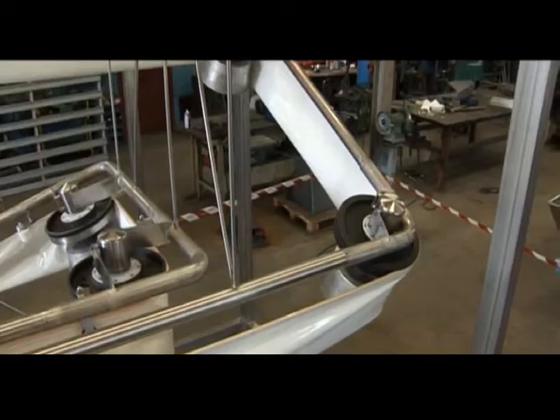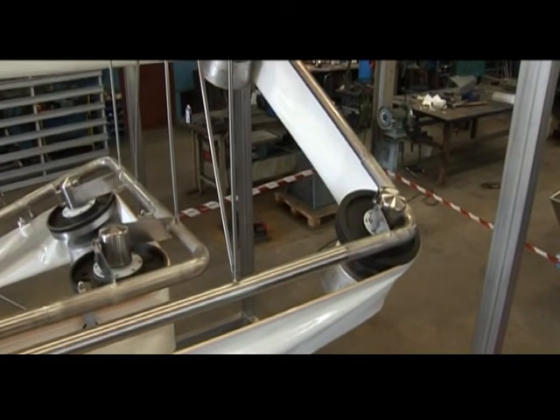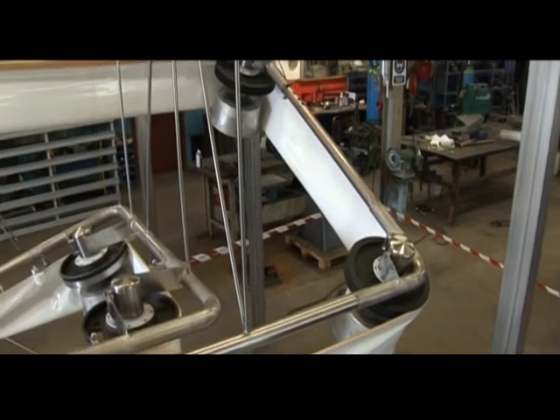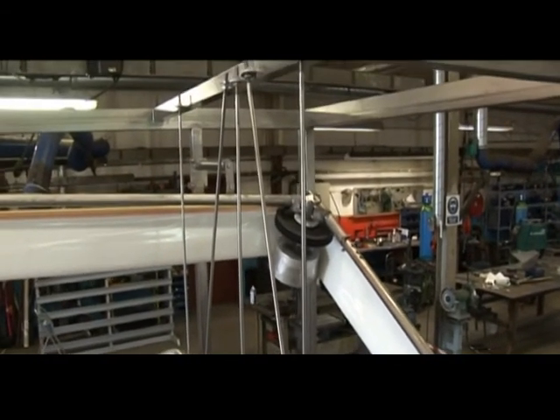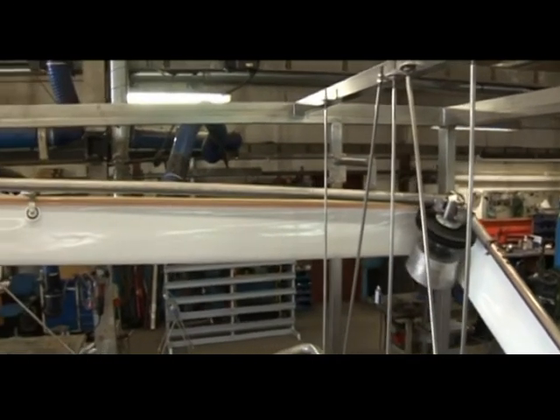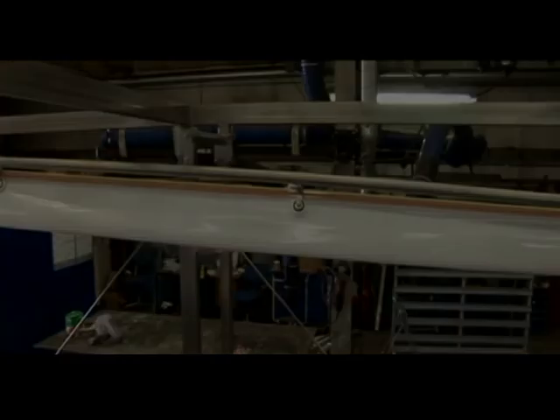Hycon Dropbelt proves its value in its layout flexibility in new and existing factories, its light support structure, the prevention of dust emissions and protection of conveyed material. Dropbelt is unique in its method of transporting material with conveyor belts.